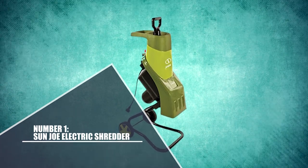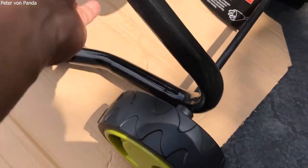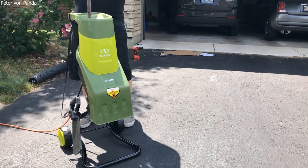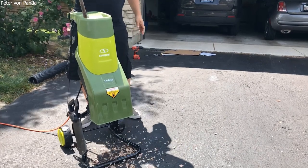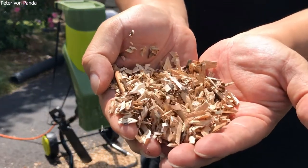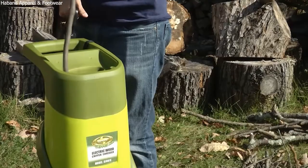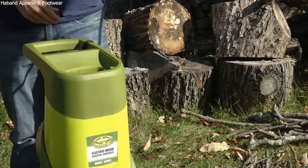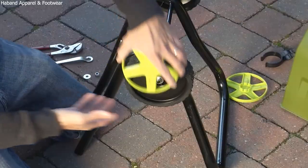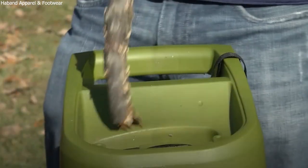Number 1: Sunjo Electric Shredder. The large piles of dead leaves clogging up your yard are rapidly transformed into nutrient-rich mulch by the Sunjo Electric Leaf Mulcher/Shredder, which can then be disposed of or used as compost. In addition to shredding yard trash to as little as 1/16th of its original size, it produces a perfect fertilizer that can be recycled repeatedly to revitalize your crop. Since it runs on electricity rather than gas, you may shred your leaves without creating harmful pollutants. With Shredder Joe, mulching leaves is simple.